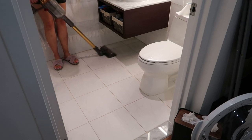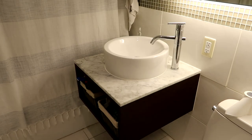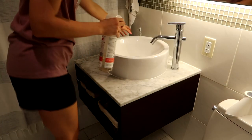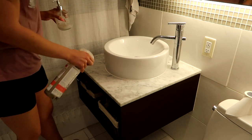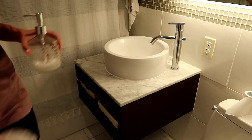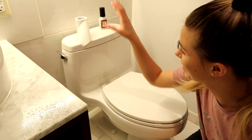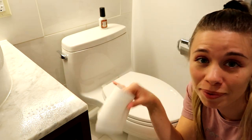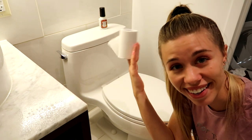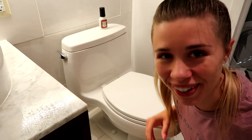Once everything is vacuumed, that's when I will spray everything down — the sink, the counter, the toilet all over, and the floor around the toilet — and let it sit for just a moment. Today I also need to make sure to replace the toilet paper, so I'm going to grab that out of the closet and put some more back after I'm done cleaning.